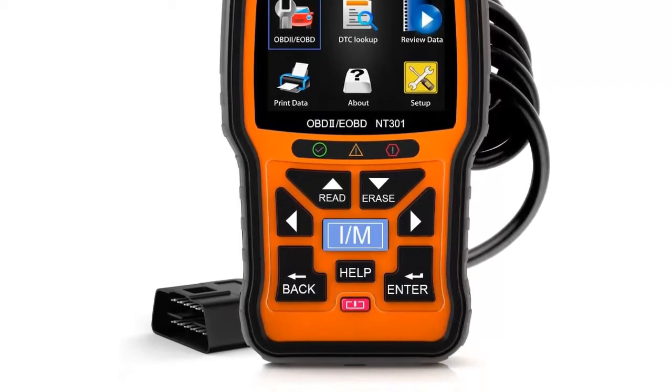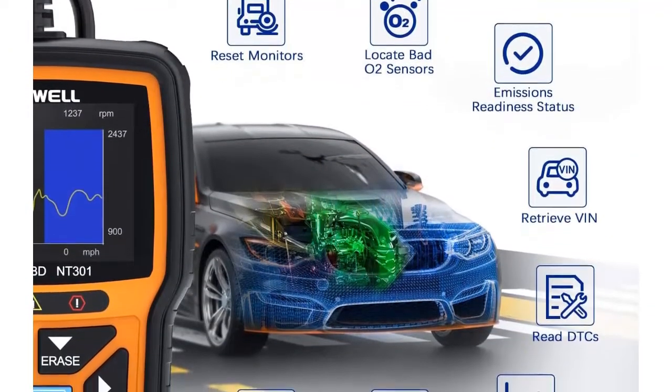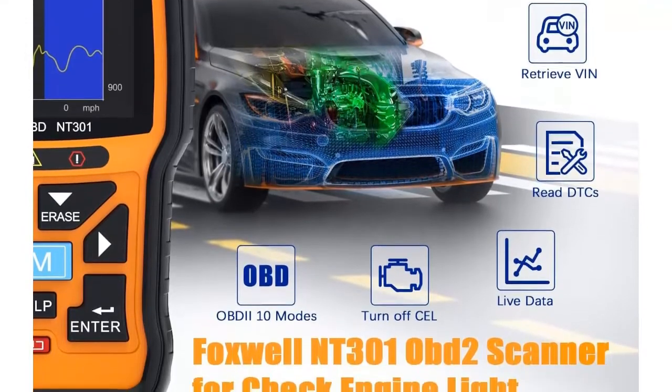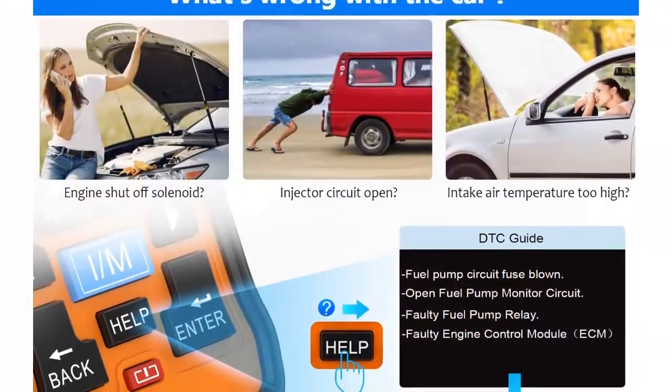Accuracy and live data graphing and logging. Accurately read error codes for most worldwide cars, SUVs, light trucks, and 12V diesel vehicles equipped with OBD2. Graphing live vehicle sensor data allows you to focus on any suspicious data and trends.